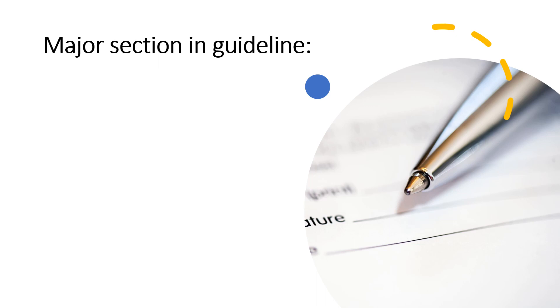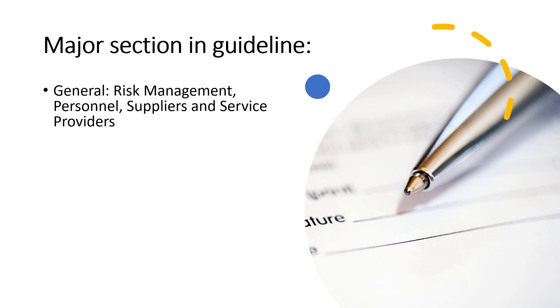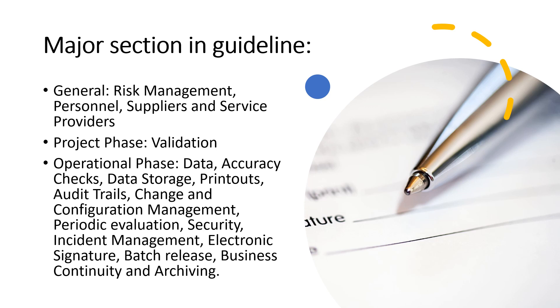The guideline is divided into three major sections. The first is General, which covers risk management, personnel, and suppliers and service providers. The second is Project Phase, which covers validation — how you validate your system and what the criteria should be. The third is Operational Phase, which covers expectations after system validation, including data accuracy checks, data storage, printouts, audit trails, change and configuration management, periodic evaluation, security, incident management, electronic signatures, batch release, business continuity, and archiving.